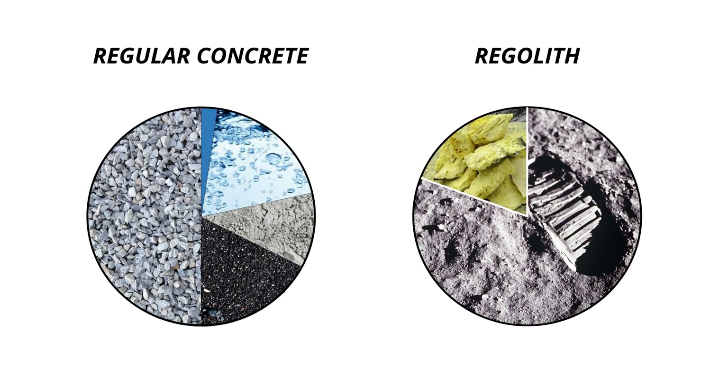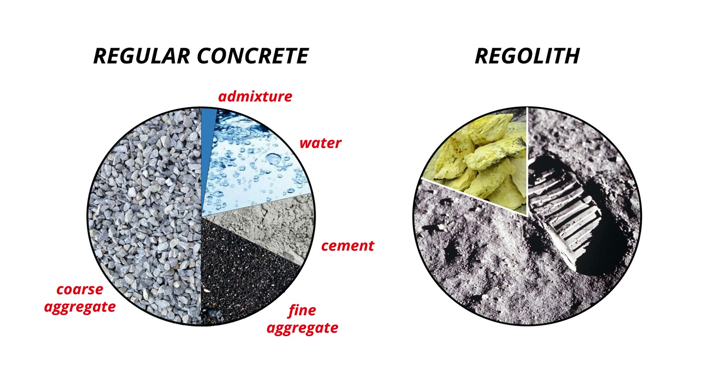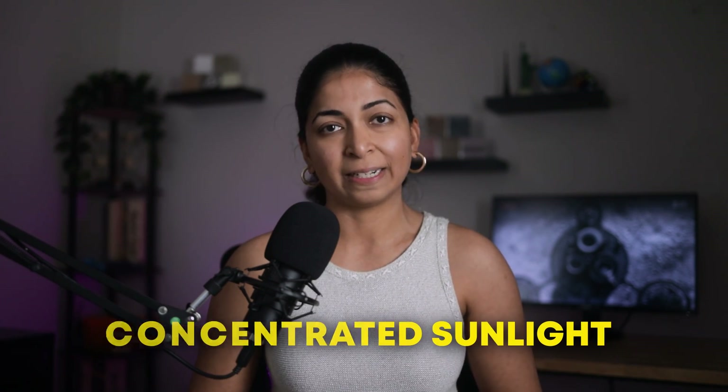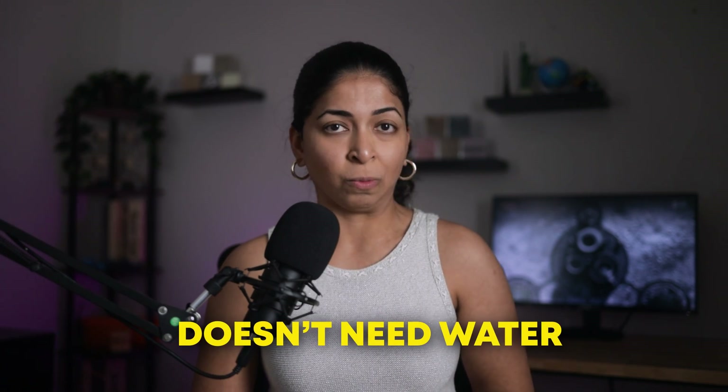While regular concrete is composed of water, aggregate and cement, Lunacrete would be made out of regolith and sulphur. Sulphur acts as a thermoplastic binding material — it can be mixed with regolith, heated to its melting point, and then cooled down to make Lunacrete. This sintering process can be achieved with concentrated sunlight. The resulting solid Lunacrete doesn't need to be cured and it doesn't need water.